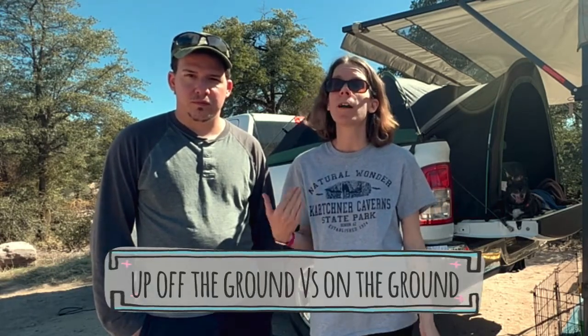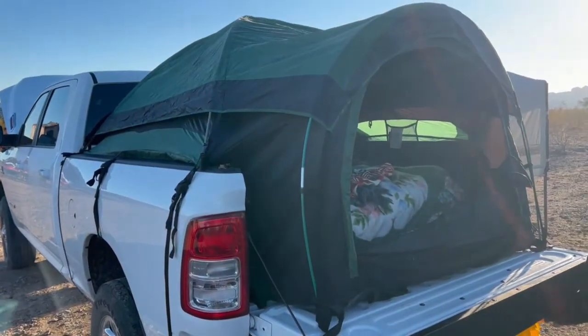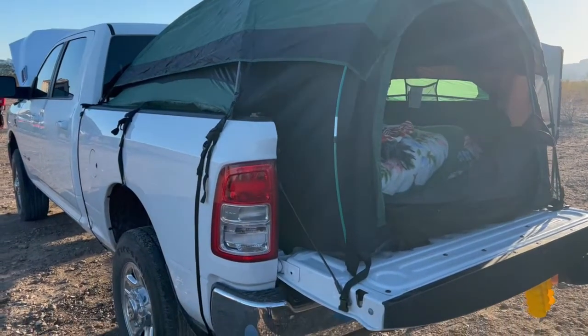One of the benefits of that is that you're not on the ground — you're a little higher up. I don't think we get as cold, even when it's really cold overnight, because we're not straight on the ground. We're up off the ground. So there's a difference in the temperature when you're right on the ground, especially because the ground gets really cold, versus when you are up a little higher.